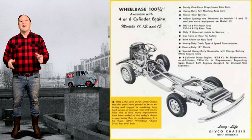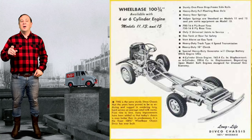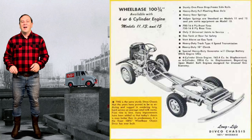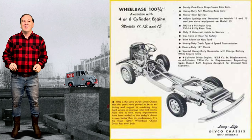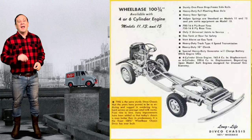When introduced in 1937, the Model U had a new snub hood design and had an all-steel body. But best of all, it had a drop frame, making it easier for delivery men to step in and out of.